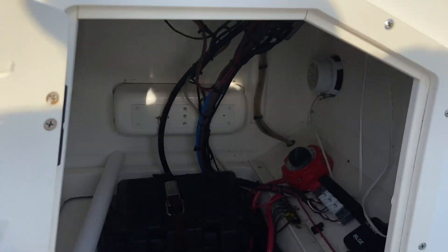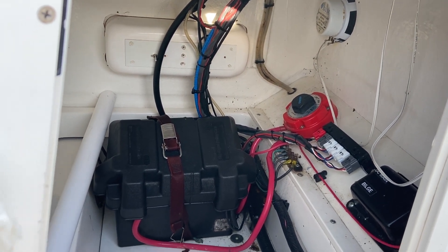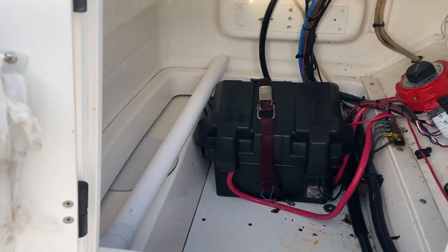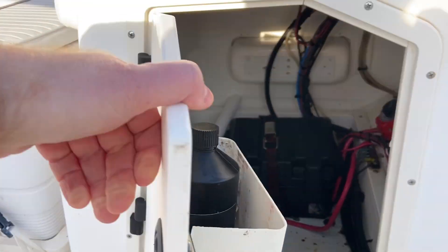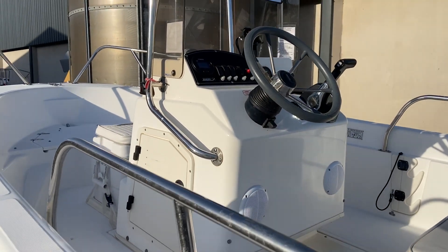We did quite a lot of rewiring on her when she was in for the engine swap, so that's all quite nice and neat in the console. She does have a Garmin chart plotter with her as well.